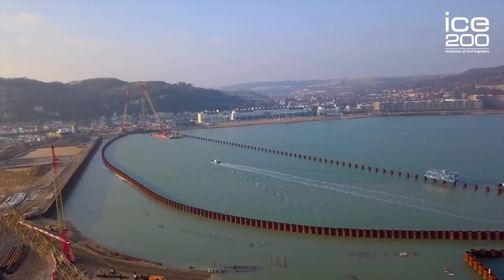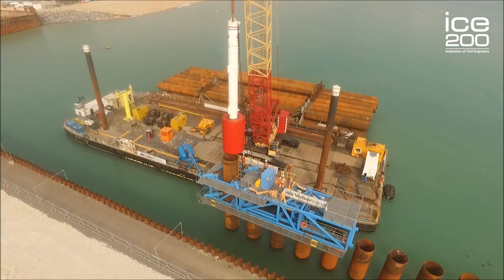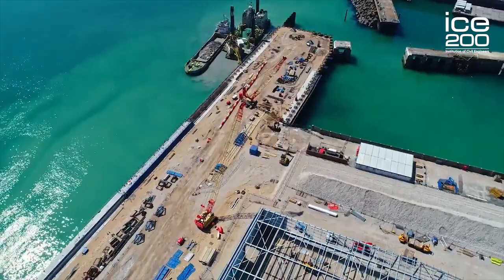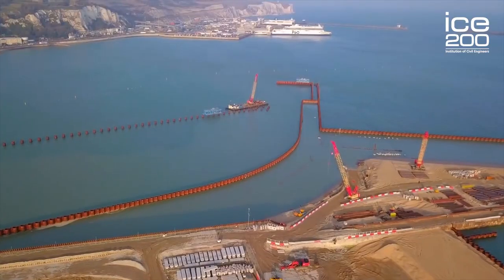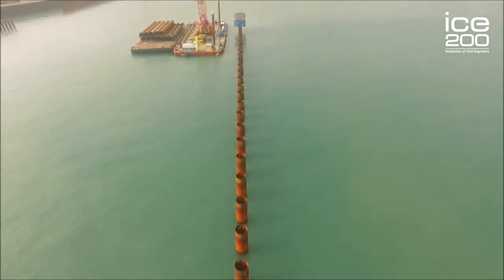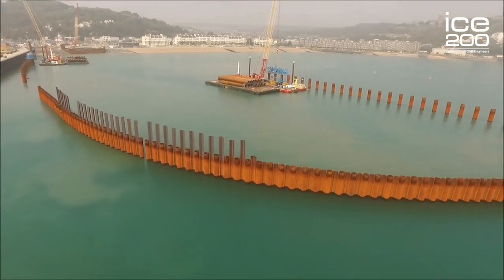Construction in the marine environment is always challenging, with the difficulties of wind, tide, and weather. On top of that, we've had the challenge of building 2.2 kilometres of quay wall in the middle of what is one of the busiest harbours in Europe.